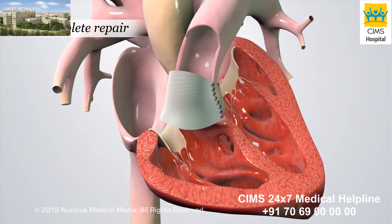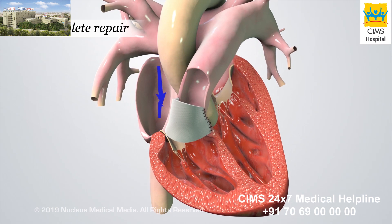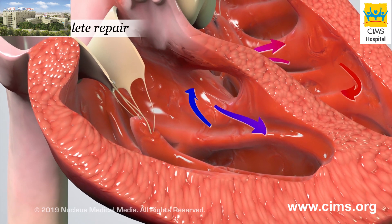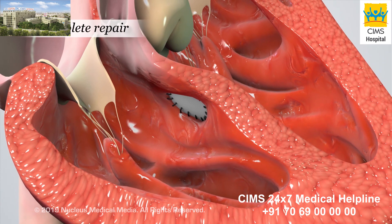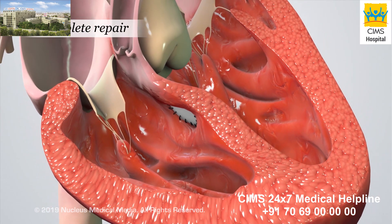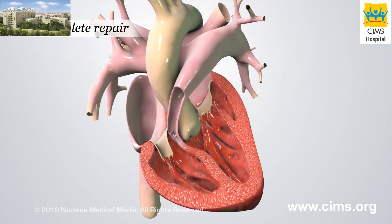These repairs will improve the flow of oxygen-poor blood from the right ventricle to the lungs. As a result, the blood will get enough oxygen for the body's needs. To fix the ventricular septal defect, the surgeon will cover the hole with a patch. The patch will prevent the mixing of oxygen-poor blood with oxygen-rich blood. As a result, only oxygen-rich blood will flow out of the aorta to the body from the left ventricle.